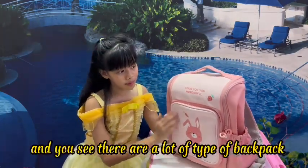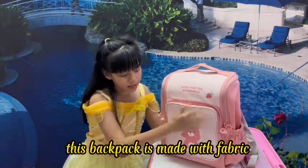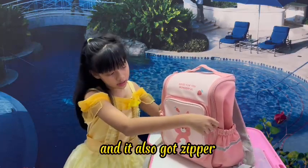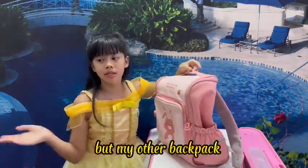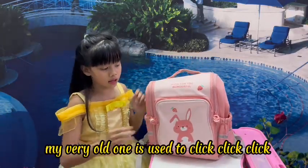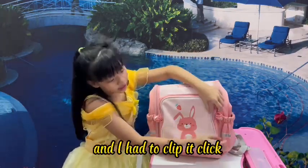There are a lot of types of backpacks and this is one of a kind. This backpack is made with fabric and it also has a zipper. But my other backpack, my very old one, used to have clips — you had to clip it, two clips.